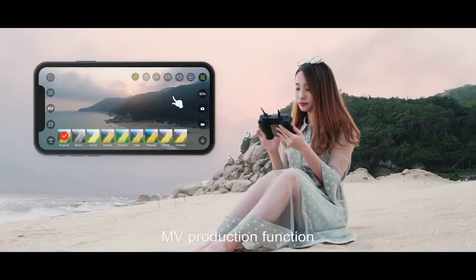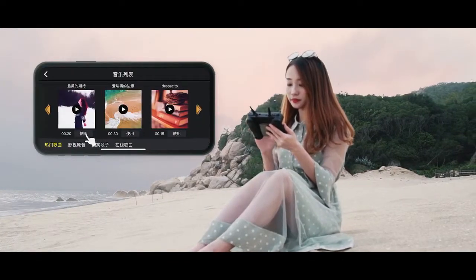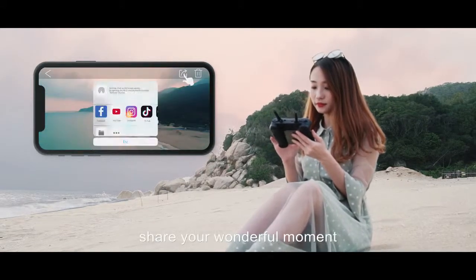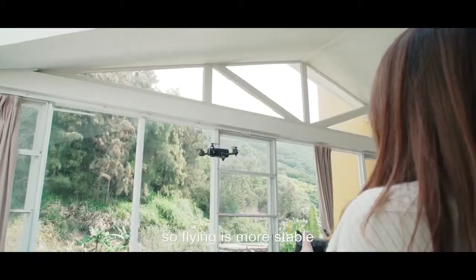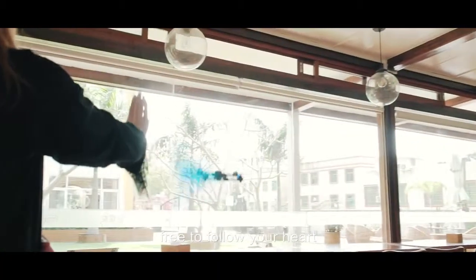Stretching freely, MV production function, and beautify the video easily anytime and anywhere — create and enjoy your ideas, share your wonderful moment. Because of the strong and stable flow localization, flying is more stable with intelligent control, free to follow your heart.